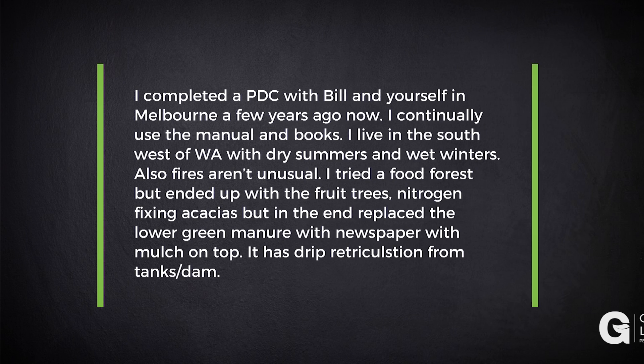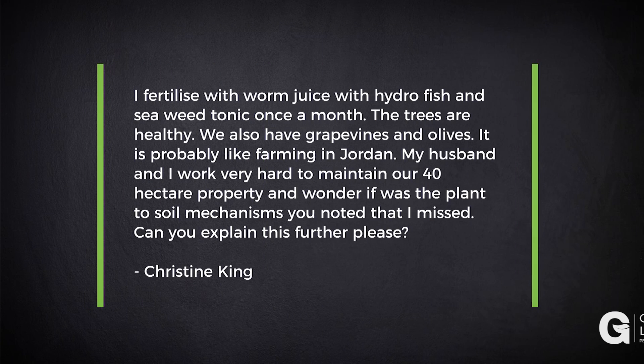I tried a food forest but ended up with the fruit trees and nitrogen-fixing acacias, but in the end replaced the lower green manure with newspaper and mulch on top. It has drip reticulation from tanks and dams. I fertilize with worm juice, hydro fish, and seaweed tonic once a month. The trees are healthy. We also have grapevines and olives.